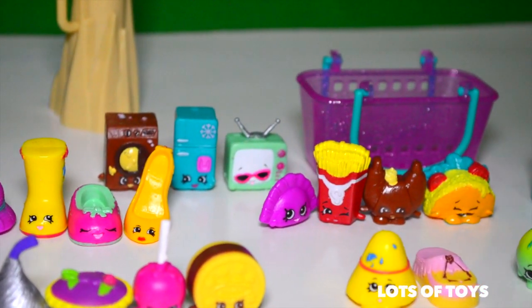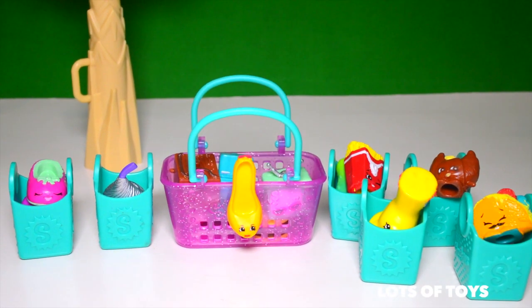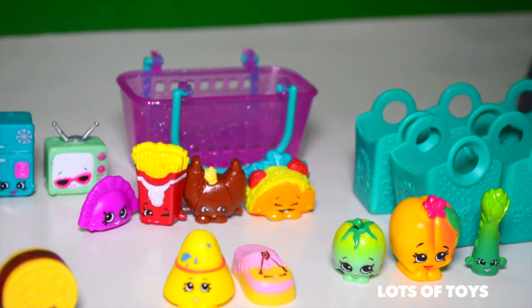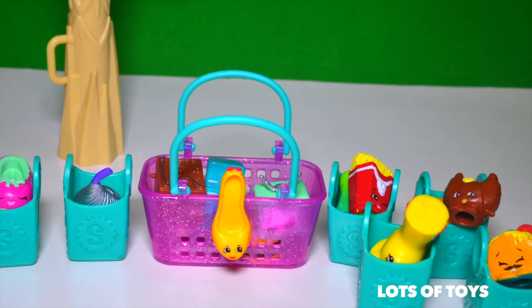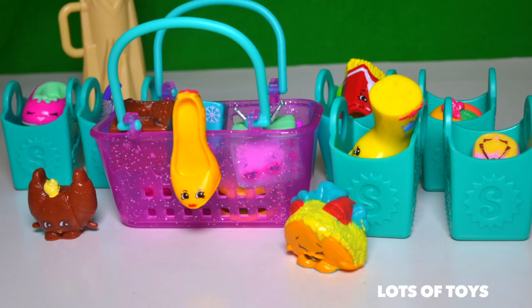Look at all the Shopkins we've opened — we've done a lot of shopping. Our shopping carts and bags are full, and we had a lot of fun ones. That's it for us guys — thanks so much for watching. Be sure to give it a thumbs up if you like this video, subscribe and watch more by clicking the i above. Bye everybody!